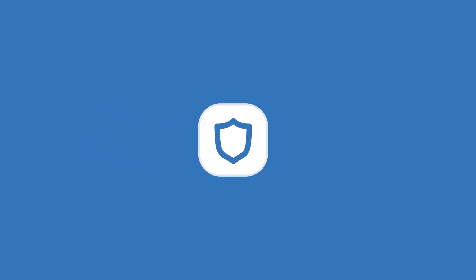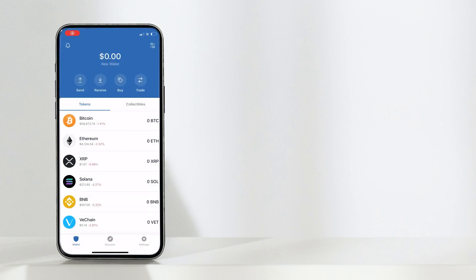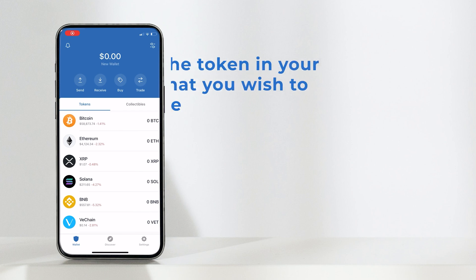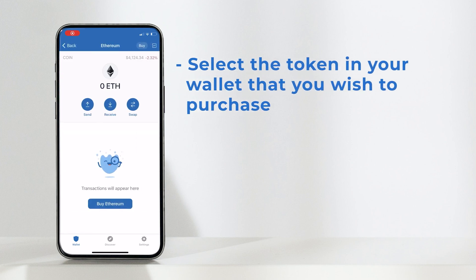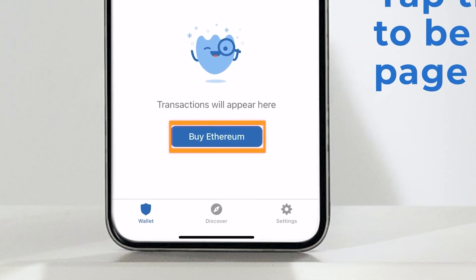In this video I'm going to show you how to easily purchase crypto directly within your Trust Wallet. Here I have my new wallet with zero balance. For this example I'm going to buy some Ethereum, so let's tap on the Ethereum token. Next, select the buy Ethereum button right in the center here.